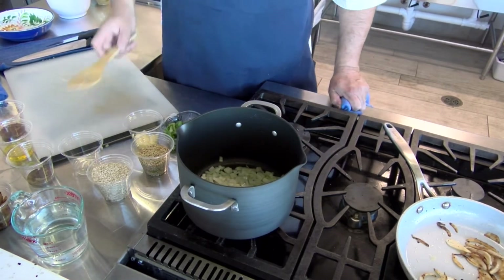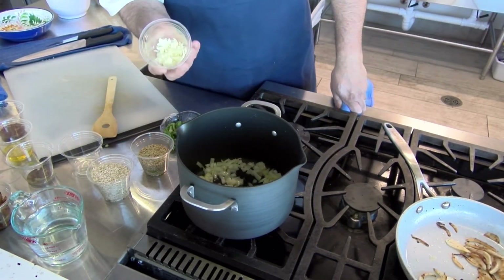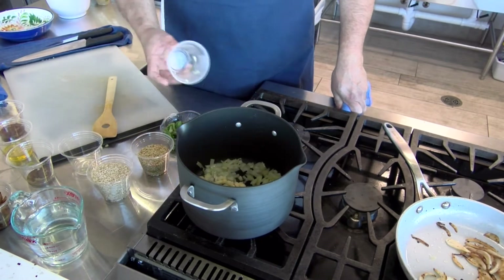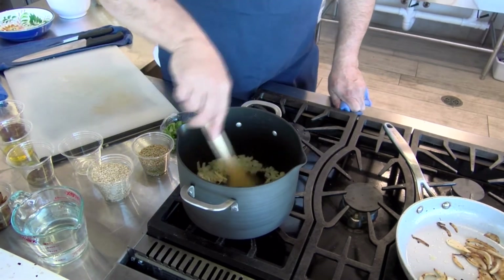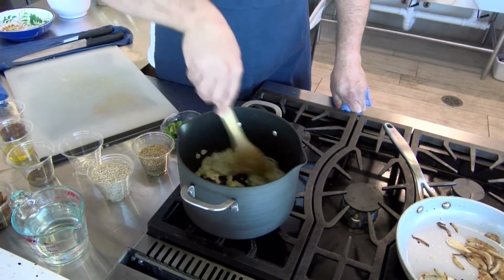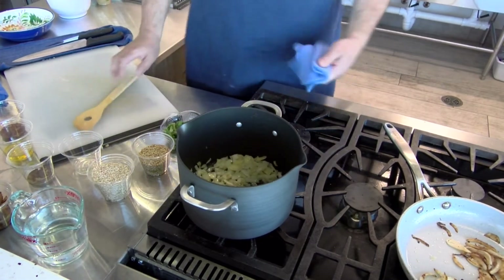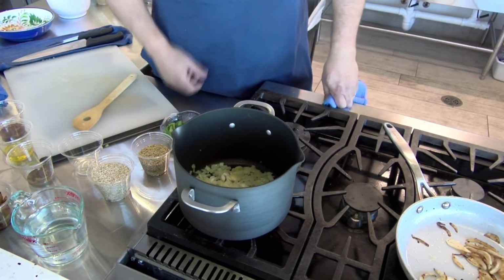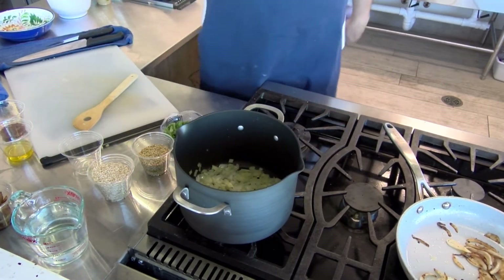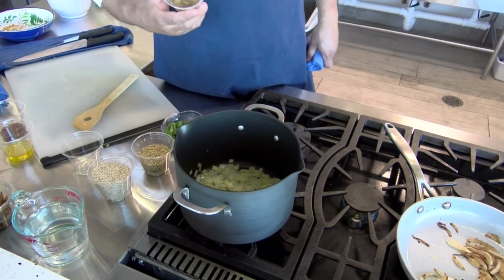Once the onions are a little translucent or softened, I'm ready to add my garlic. I didn't mince it or chop it real fine — I gave it a real fine slice, which I think offers a very nice flavor. Garlic is like pasta: if you chop it, mince it, or slice it, it has different flavors, just like fettuccine tastes a little different than other pasta. Once I start to smell that garlic, I'm going to add my spices — cumin and allspice, very common to Middle Eastern cuisine, and what gives Mujadara its unique flavor.